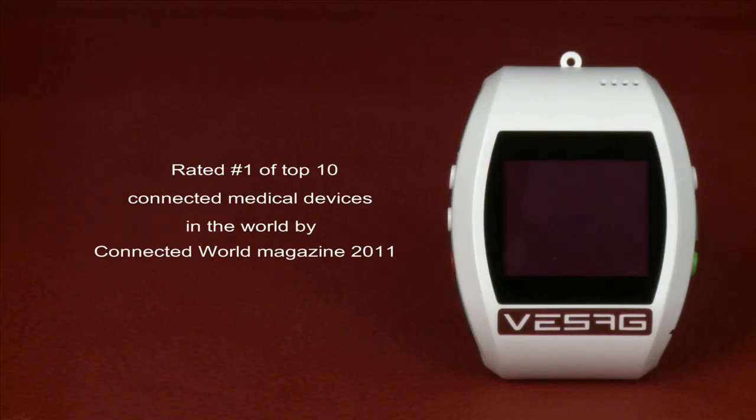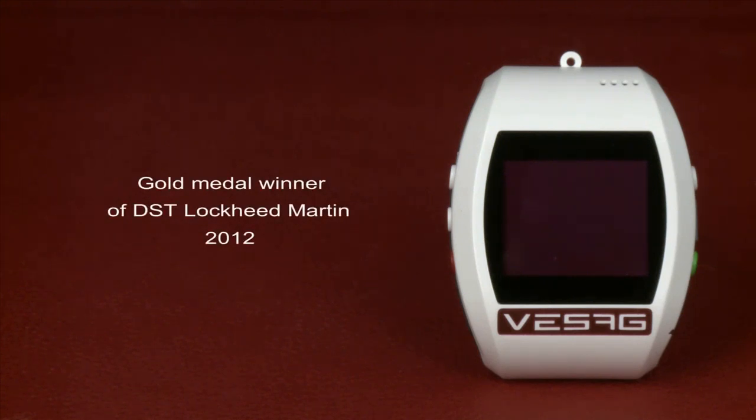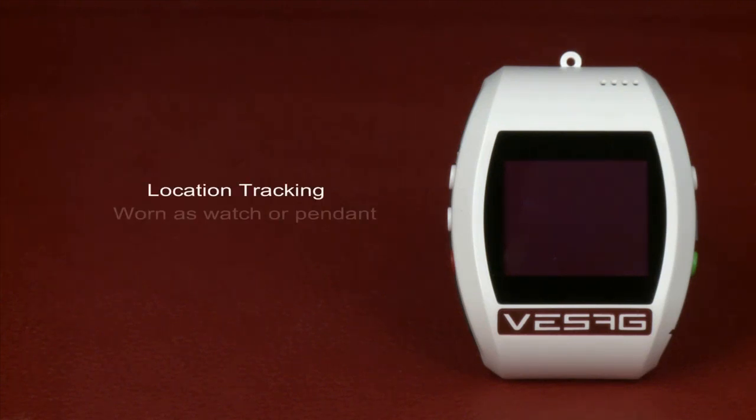It's rated number one out of the top ten connected health devices in the world by Connected World magazine. Intel rated it a cool product of 2011 at the mHealth Summit. Gold medal winner of DST, the Department of Science and Technology, Government of India, and the Lockheed Martin Innovation Growth Program.